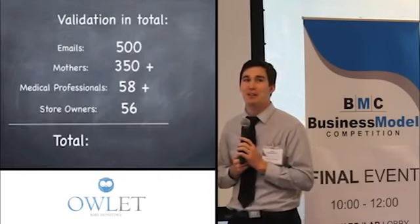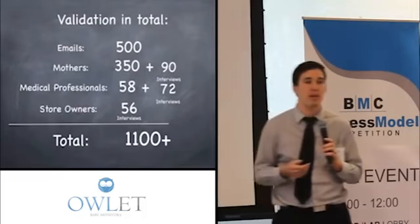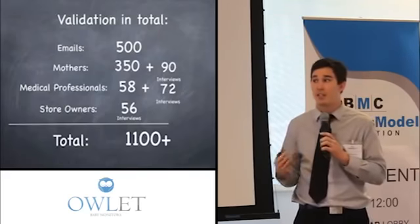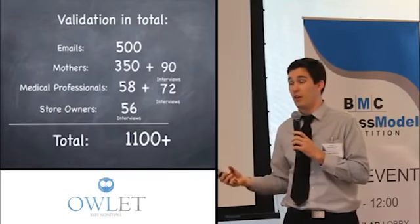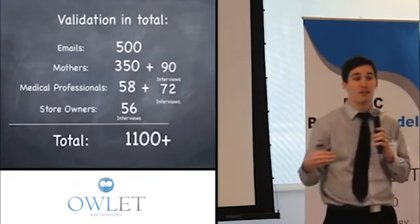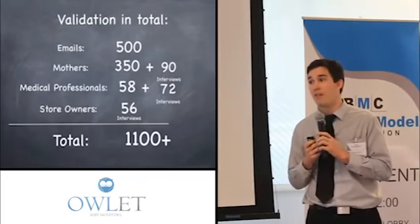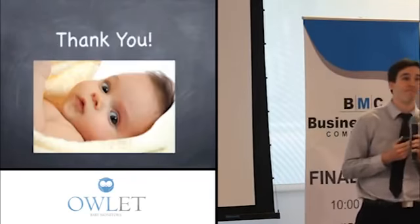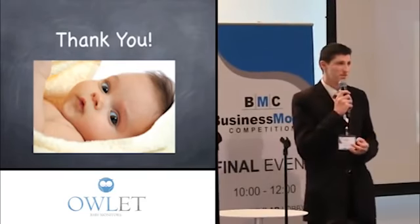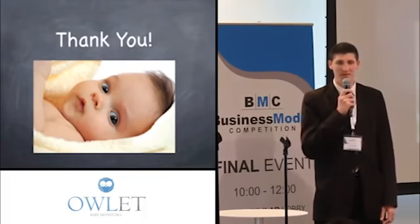We did a lot of validation and talked to a lot of people — not just surveys, but hundreds of people we one-on-one interviewed and tried to make fake sales with. We're really excited to be launching this summer with the non-alarm health tracking version that doesn't need FDA clearance, to lower risk, and then seven months later, launch with our flagship product that we know will be a hit. I'm a dad, and I can tell you firsthand, having kids is the most life-changing, amazing experience you can have. At Owlet, we really hope to keep it that way. Thank you so much.